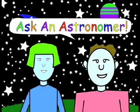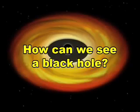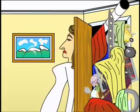Ask an Astronomer. How can we see a black hole? A black hole is one of the strangest objects in outer space. For one thing, a black hole is not really a hole, and it's not empty. It's actually filled with a lot of material crammed into an extremely small space.